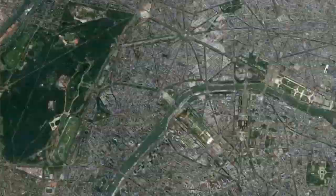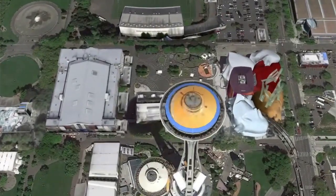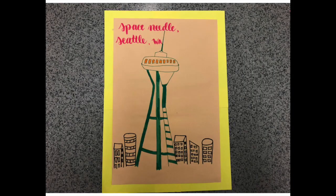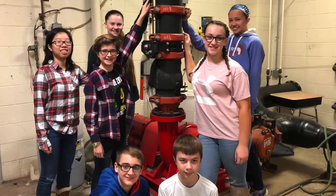Some famous locations where you can find Victaulic today include the Eiffel Tower in Paris, France, the Space Needle in Seattle, Washington, and Independence Hall in Philadelphia, Pennsylvania. And they're probably right in Saucon Valley Middle School.